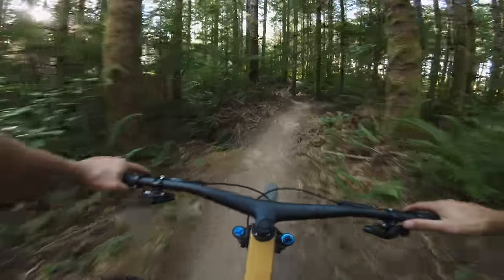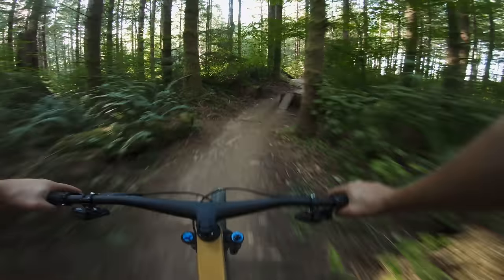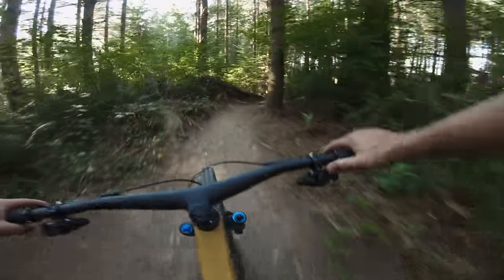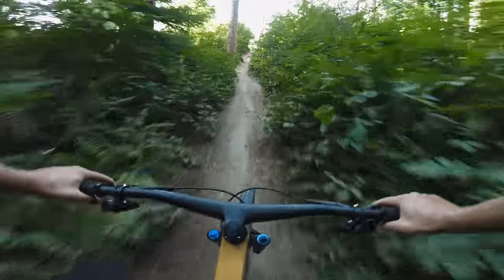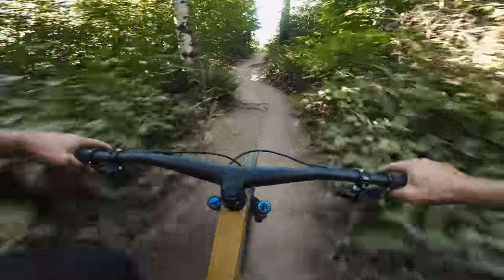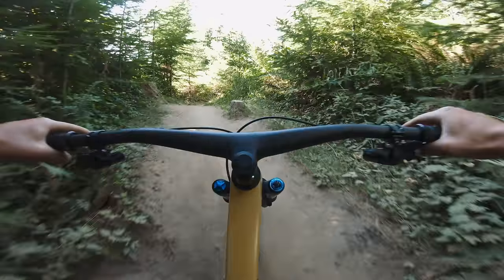Today is a fantastic day. I got the opportunity to get out on the new, all-new Trek Fuel EX, kind of the do-it-all trail bike. It's basically the perfect all-around bike. You've got the 140mm rear suspension, 150 in front, and I feel like these days that's kind of like a do-it-all rig or a standard trail bike.